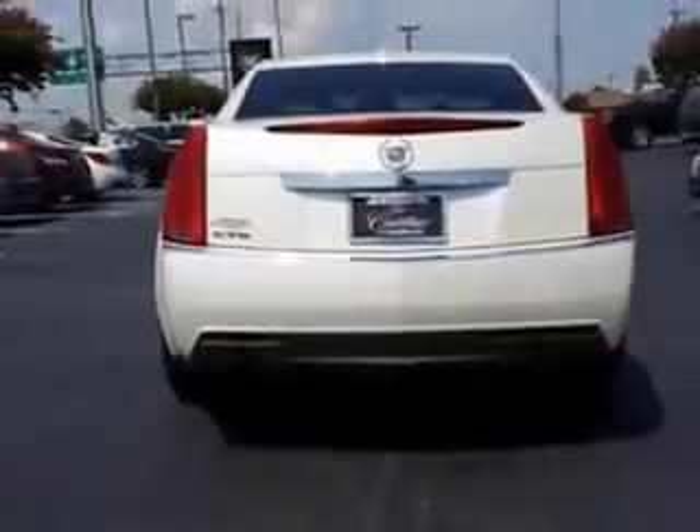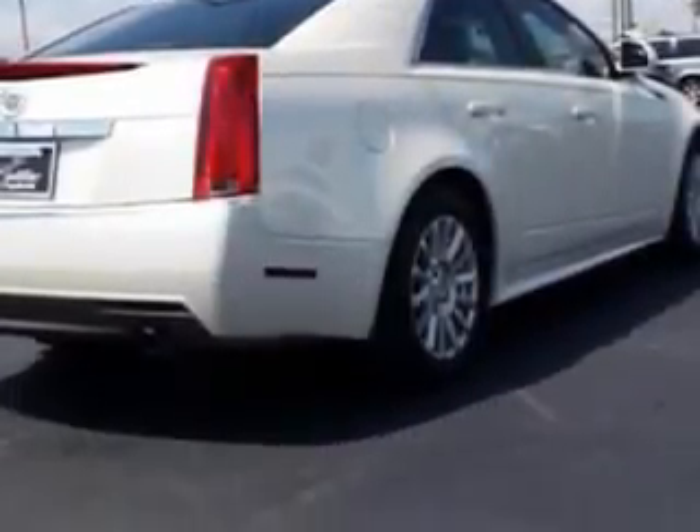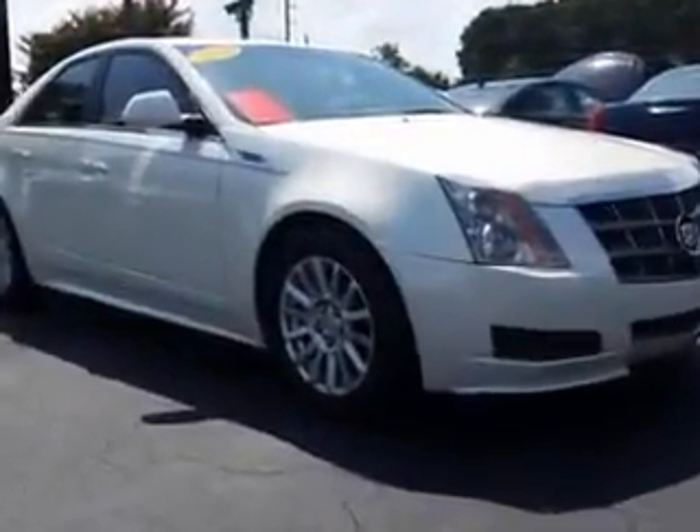Enjoy an impressive 26 miles to the gallon on this great car, with features like heated outside mirrors, power driver's seat, telescopic steering wheel, halogen headlights, satellite radio, and an OnStar communication system.